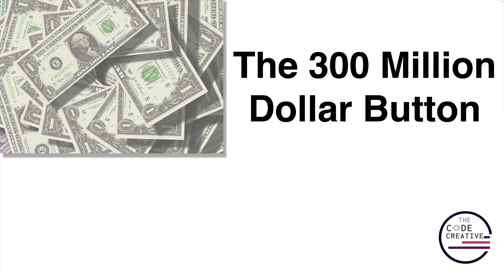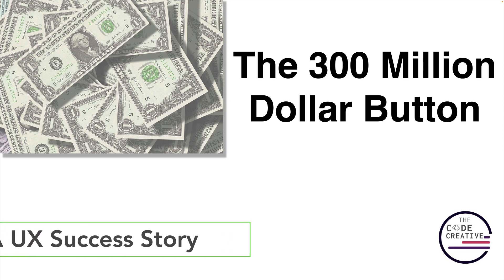In this video, let's take a look at a case study where a pretty simple change in UX led to a $300 million increase in annual revenue.